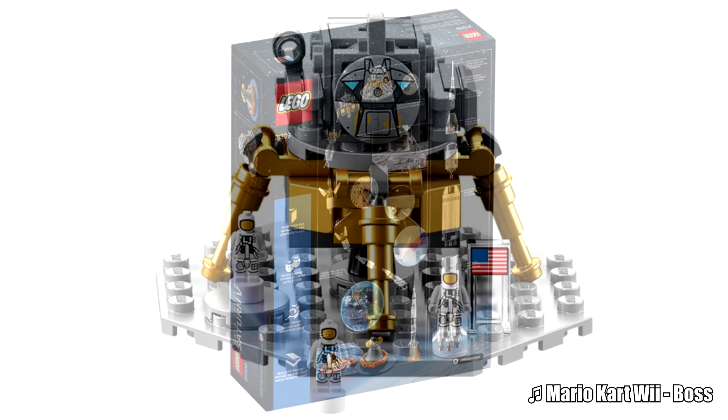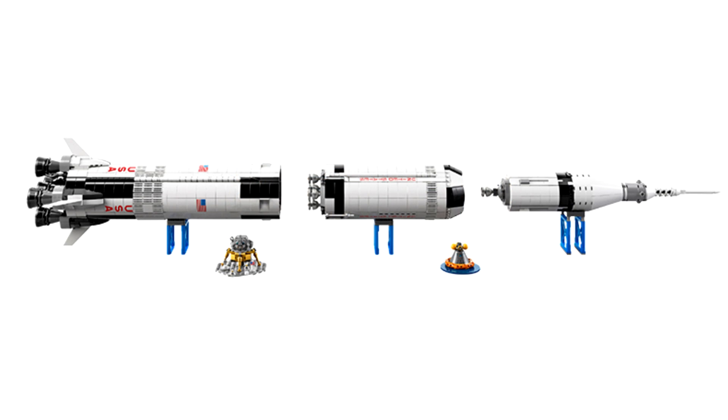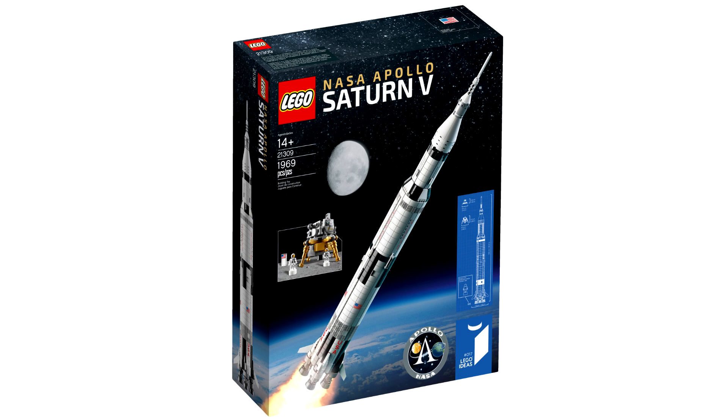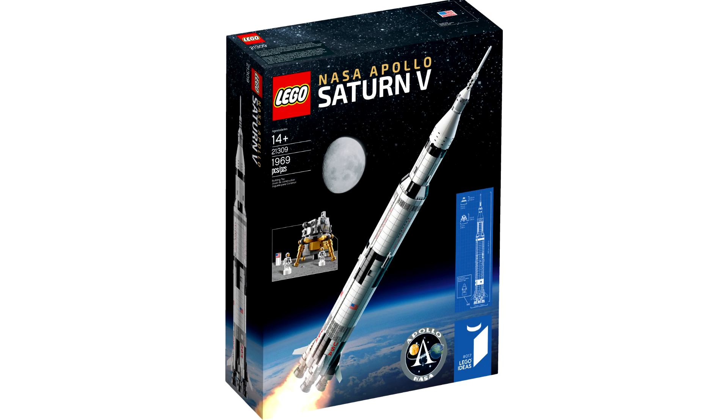They gave like one really good picture of the box, and then every other picture is small as heck. But this set retails for $120, has 1969 pieces — get it, like when the moon landing was — and releases June 1st, 2017. Anyway, since the box picture is the best picture, let me take a closer look at it. So this sucker is 1/10th in scale, and so far it's the most expensive and biggest LEGO Ideas set to date.